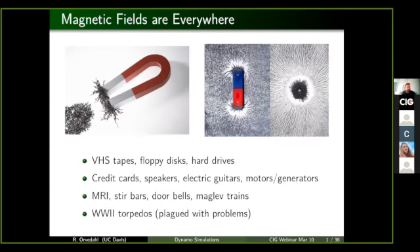You have them appearing in fun things like VHS tapes and floppy disks to speakers. Chemistry labs use them to stir solutions with magnetic stir bars. And even World War II torpedoes were plagued with problems because the torpedoes detected magnetic fields of the ship in order to explode.